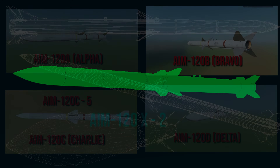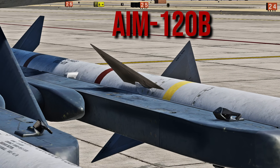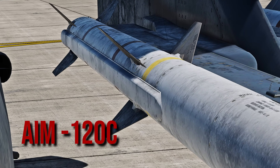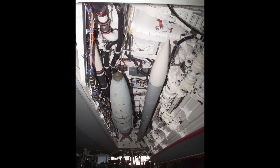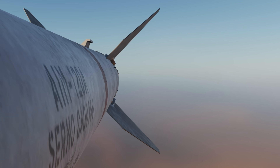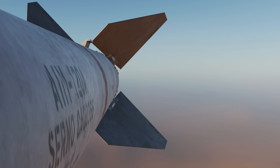Many aircraft carry this missile, but the Charlie variant was designed with the F-22 Raptor in mind. The C is different because it has its aerosurfaces clipped in order to be stowed in the F-22's internal weapons bay. These surfaces are not interchangeable with the AIM-120A or B, but the Alpha doesn't matter because it's out of service.